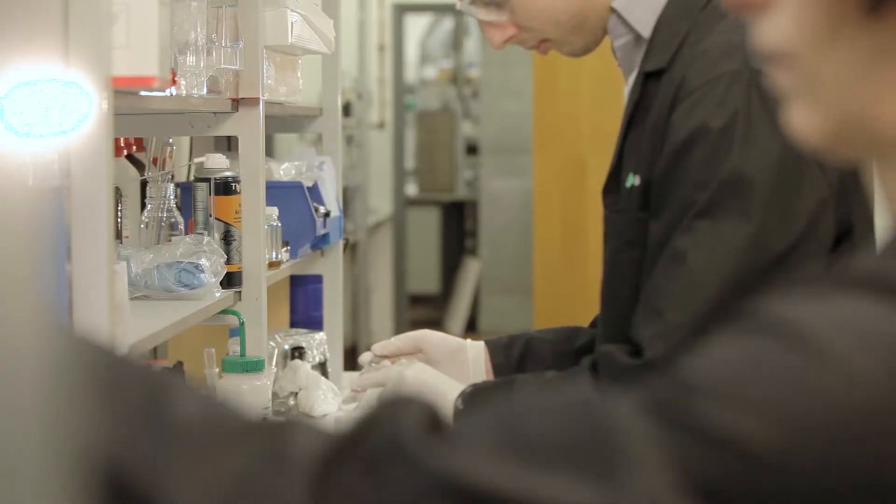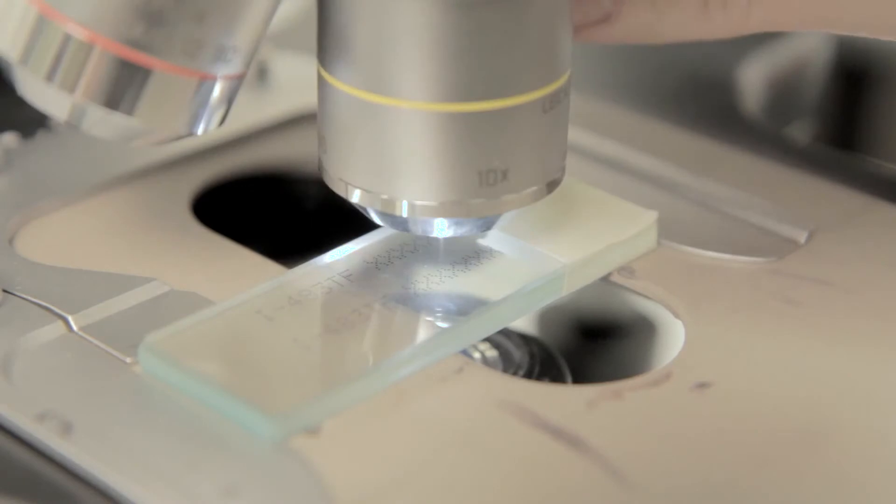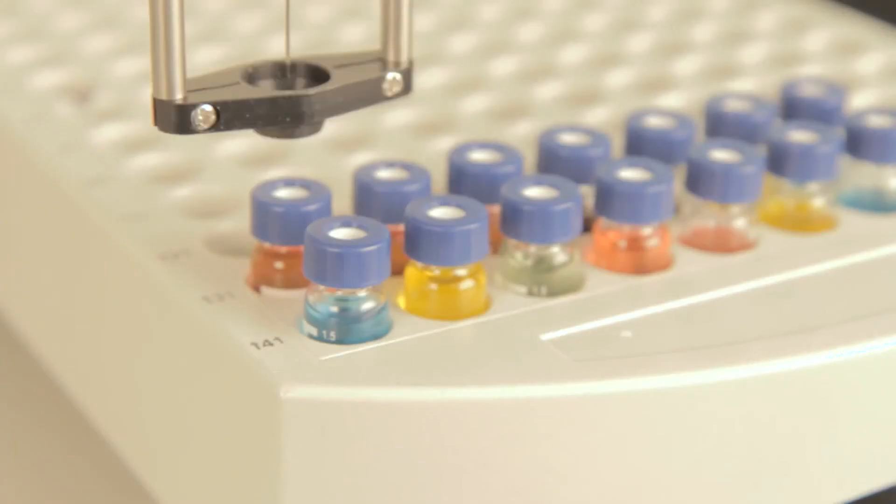We have 35 years experience researching, developing and manufacturing a whole range of inks. Our expert chemists and test engineers conduct over 3,000 tests when developing a TIJ ink. The results are inks that are industry leading and this is something we are really proud of.